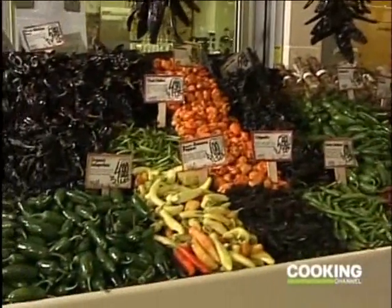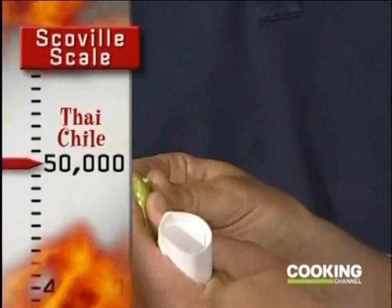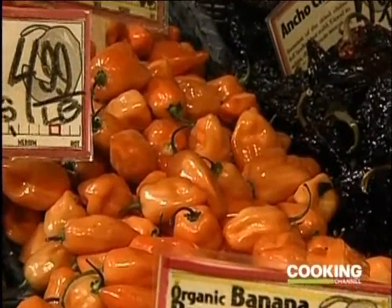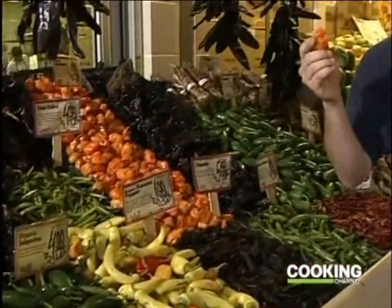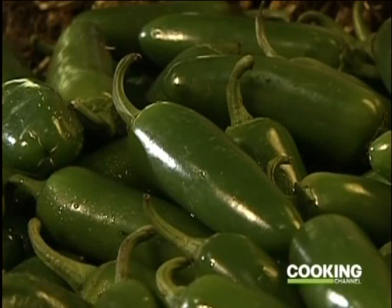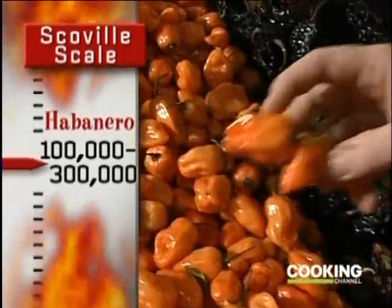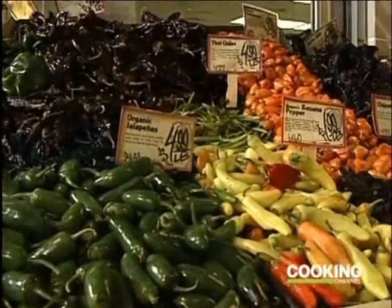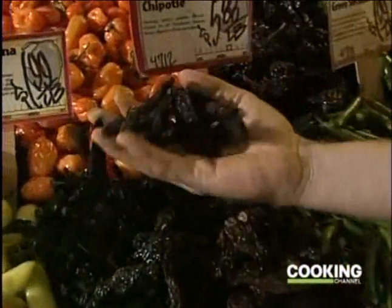Moving further up the scale, there's the Thai chili pepper at around 50,000 Scoville units. And then there's the habanero — one of the hottest chilies on the planet. To give an idea of scale: the jalapeño ranks 2,500 to 4,000 Scoville units, while the habanero runs about 100,000 to 300,000 Scoville units. No normal person can just pop one of those.